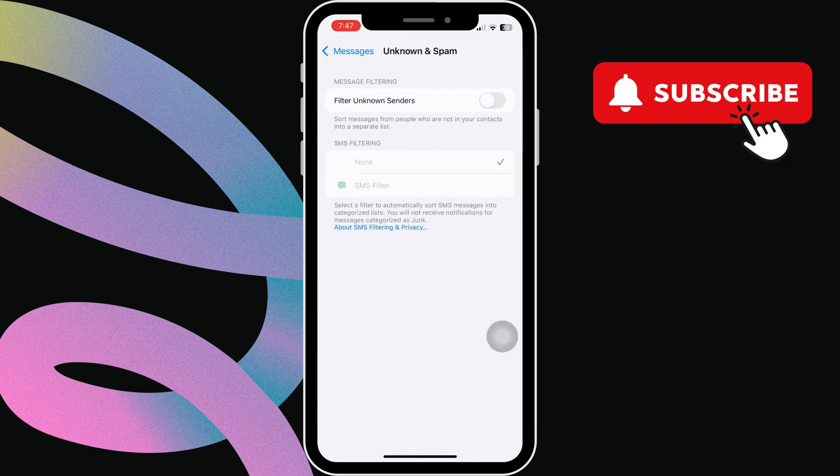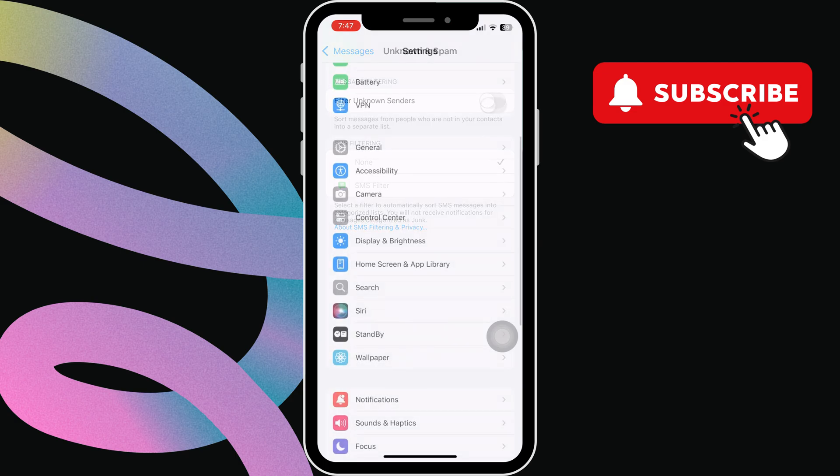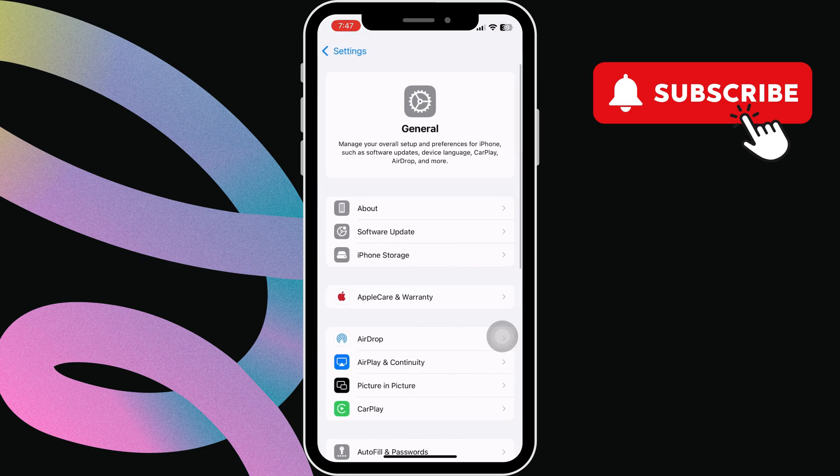Then tap on unknown and spam. Here, make sure the filter unknown senders option is turned off. Now go back to the main settings menu and tap on general.